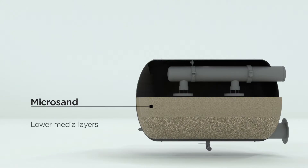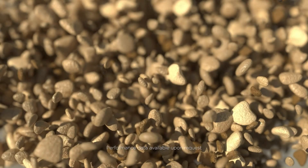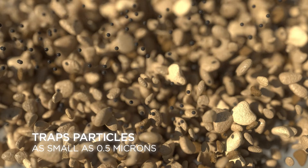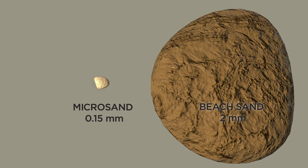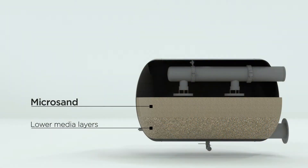VortiSand is a submicron filter, removing particulates down to 0.5 microns through the use of uniquely designed MicroSand media. The top layer of the media bed is made up of an ultra-fine layer of MicroSand, trapping particles up to 10 times smaller than traditional multimedia filters. It removes the fine particulate — the core contributor to fouling. The lower media layers act only as a support structure and do not perform filtration.